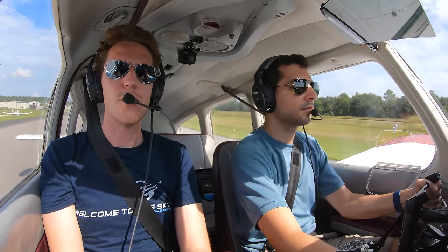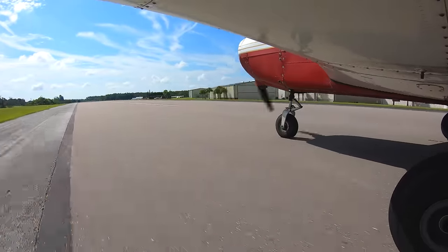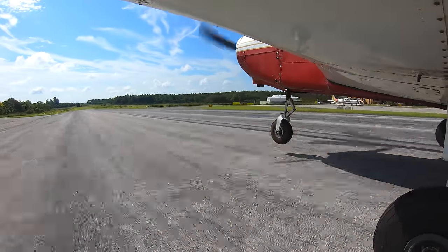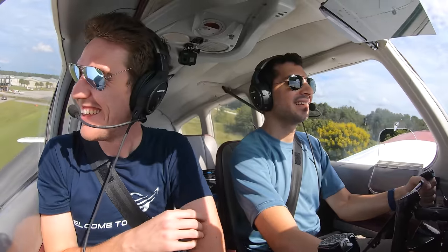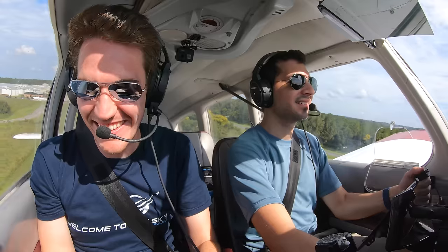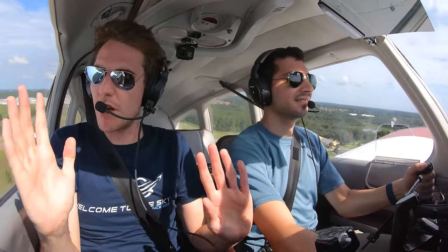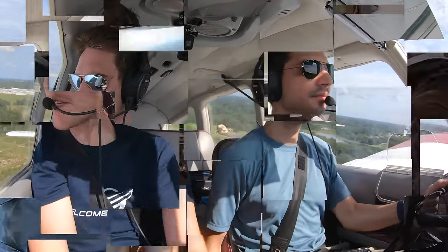Not bad, not bad. Got the first one. And off we go. Orlando Apopka automated advisory — wind 100 at 2 knots, temperature 30 Celsius, altimeter 2999, density altitude 1,900 feet. So the teardrop could have been maybe a little bit shallower. First time we've done it, so no complaints. And airspeed control on final — that's it.